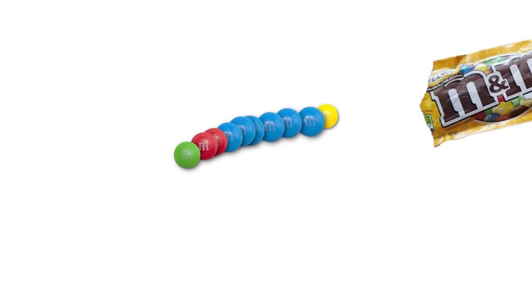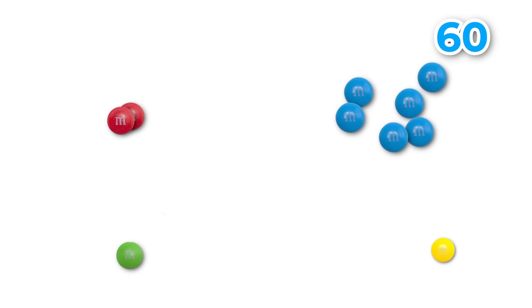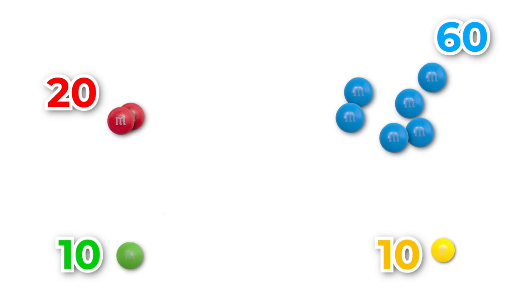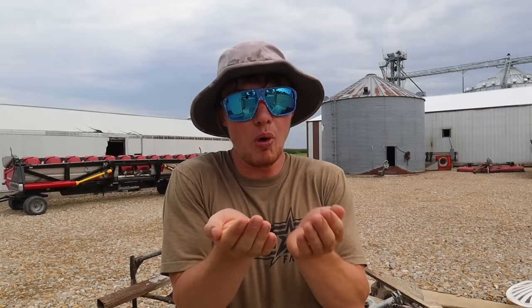Imagine you open a bag of M&Ms, dump them out, and separate the colors into their own piles. After getting them in groups, you count them — there's 100 M&Ms: 60 are blue, 20 are red, 10 are green, and 10 are yellow. So 60% of the M&Ms were blue — that is the base saturation of blue M&Ms in the bag. Our soil works the exact same way. If you take a handful of soil, separate out all the individual elements into their own piles, and take whatever one you're looking for — in this case calcium — as a percentage of the whole, that is the base saturation.